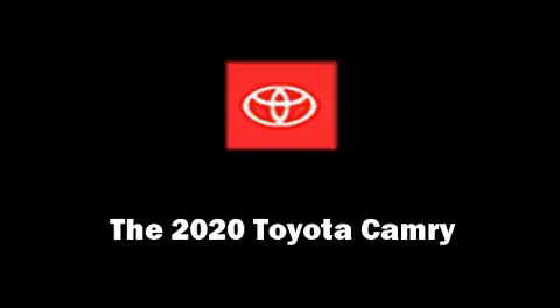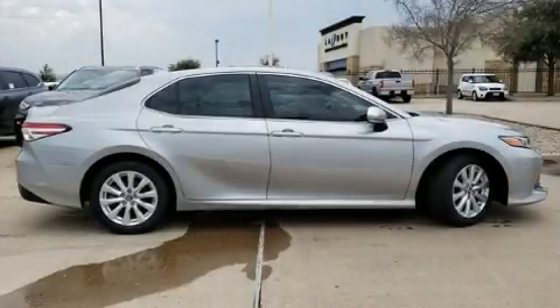The 2020 Toyota Camry. This four-door, five-passenger sedan provides a satisfying ride for all passengers.